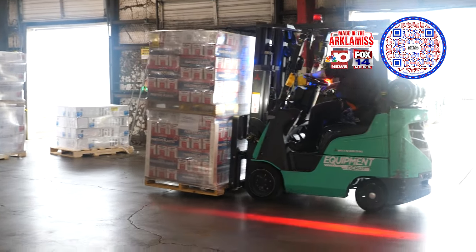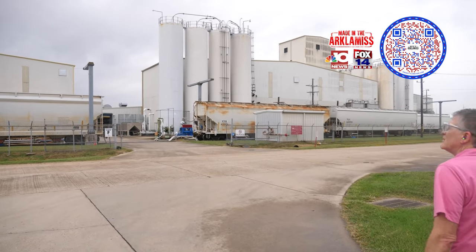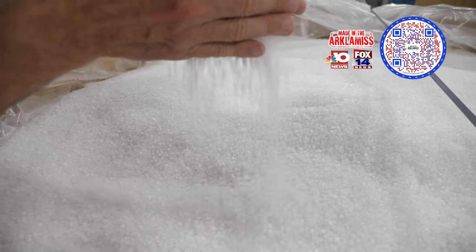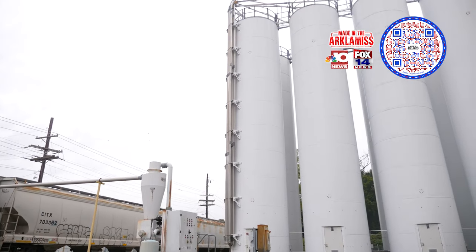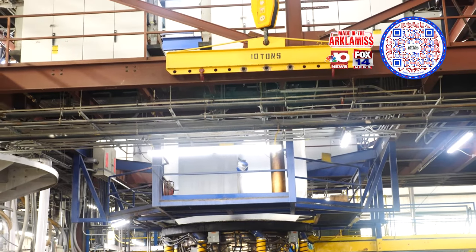A little bit about our process: we're a blown film manufacturer using polyethylene resin. Everything comes in via rail car. We are producing roughly 90 million pounds a year across three different product lines. The polyethylene is brought in, the rail car is pumped into a silo, and from the silo we bring it to the plant into an extruder — at that point we determine whether to make greenhouse film, a trash bag, or construction sheeting.